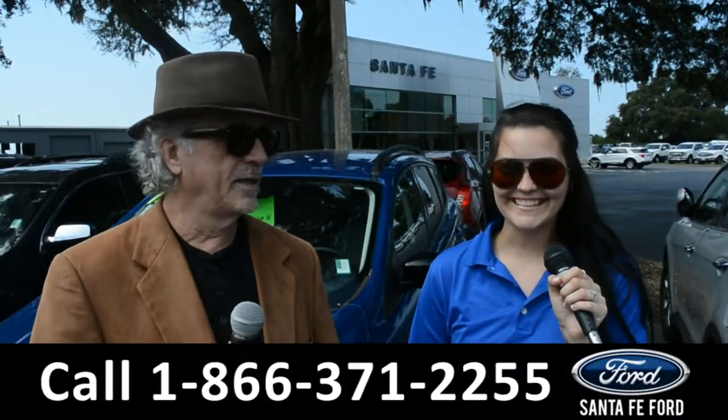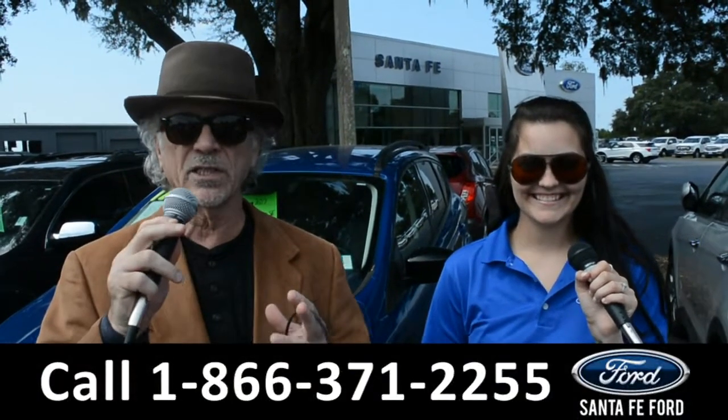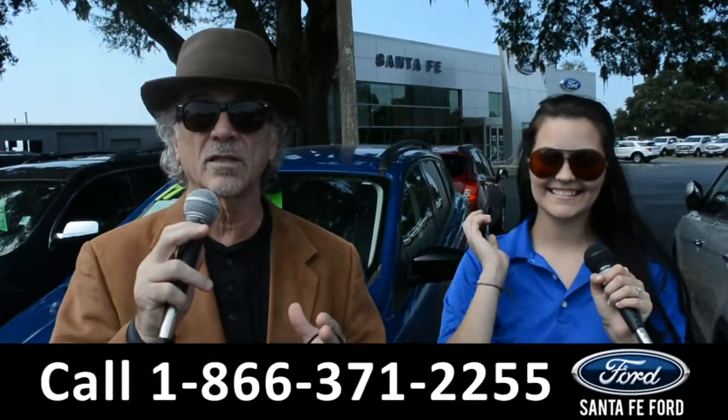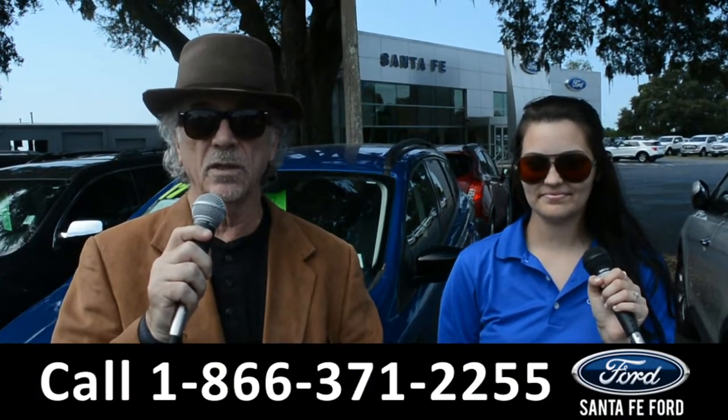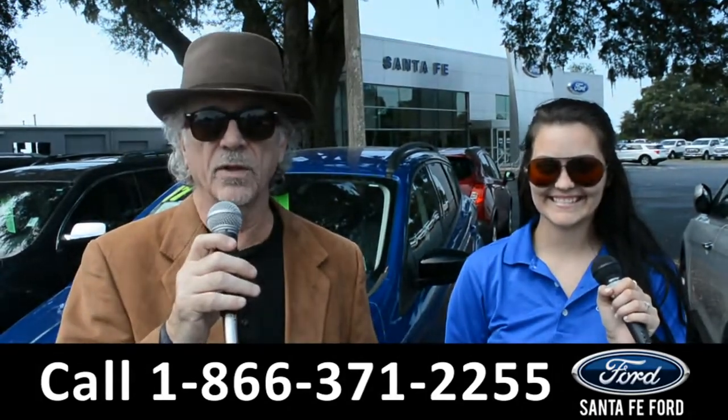Hey, this is Randy and this is Cheyenne. SantafeFord.com, where we have a gigantic selection of cars, trucks, and SUVs near Gainesville, Florida. Right now I want you to stay tuned — Cheyenne is going to give us a closer look at one of our used vehicles.